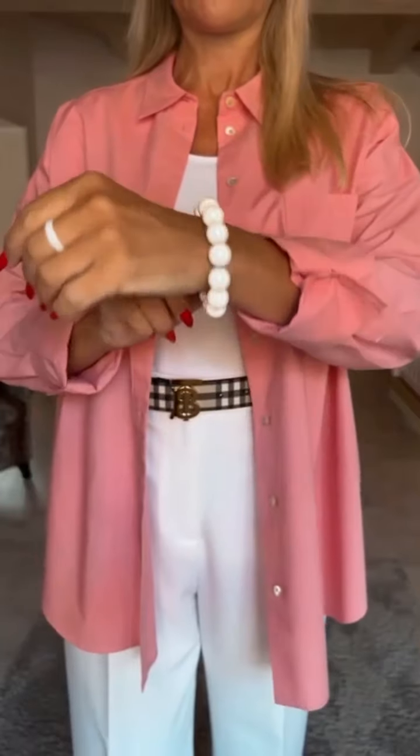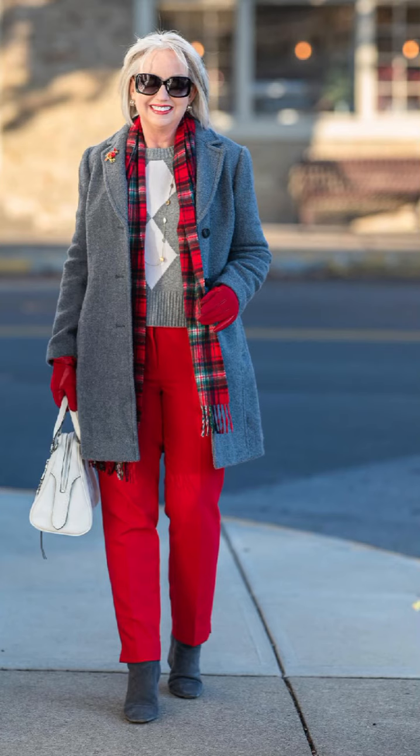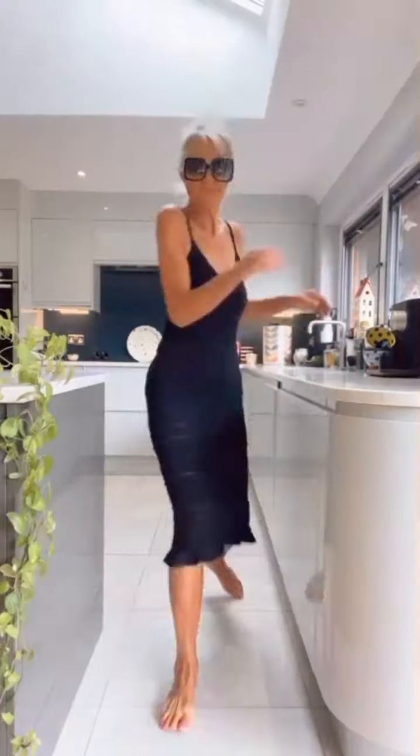Hello beautiful ladies, how is it going? Welcome back to my YouTube channel Trending Fashion. In today's video I am showing you the most beautiful, pretty and gorgeous winter outfit ideas for the fashion-forward women out there.